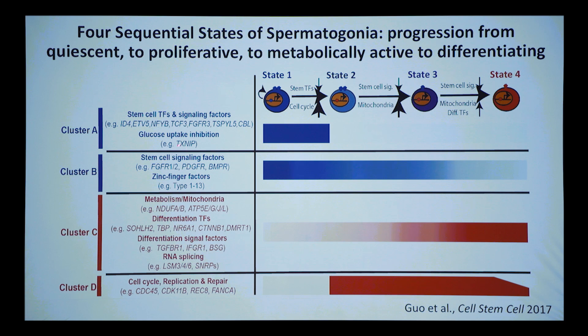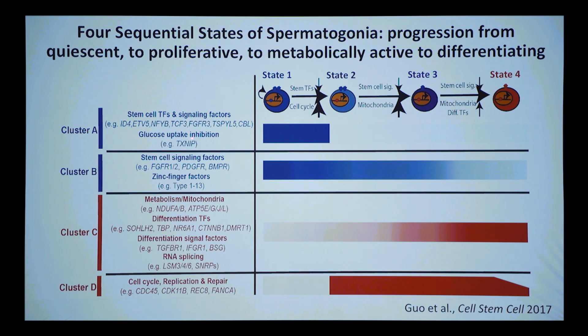The next thing we noticed — very clear in the data — was an effect on metabolism. The undifferentiated cells have very high levels of TXNIP, the master negative regulator of glucose uptake. So these cells are glycolytic but have very little glucose because of high TXNIP. When you go from state one to two, TXNIP drops like a stone and proliferation happens.